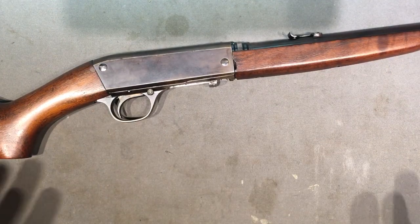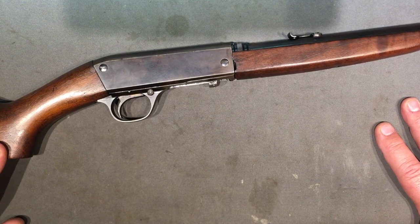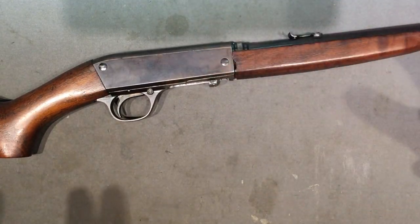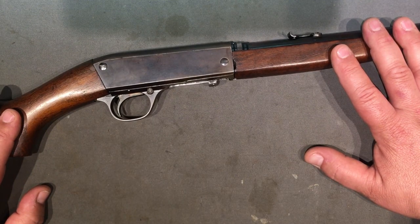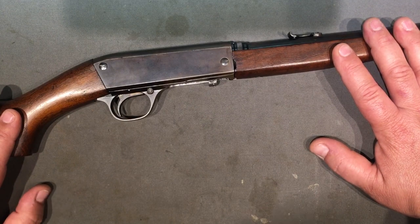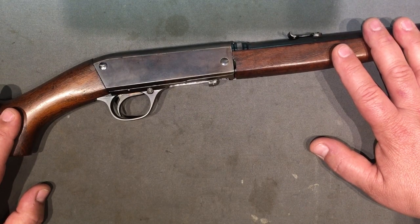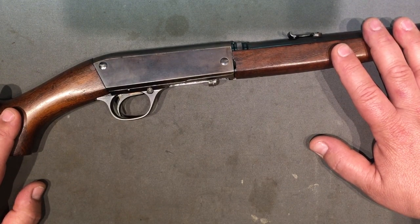Where we left off last time with Browning, he brought a semi-auto shotgun design to Winchester - like he was bringing all his rifles there - but he wanted to work out a different deal. The semi-auto shotgun was something nobody else could really tackle, and he wanted a royalty arrangement like he had with FN Fabrique Nationale in Belgium. Winchester flatly refused.